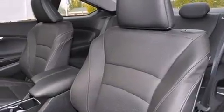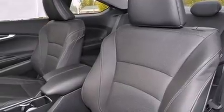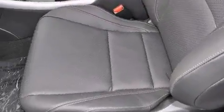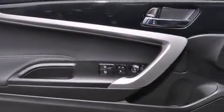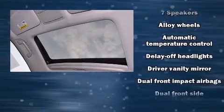A wealth of standard features mean that you no longer have to sacrifice — like heated seats, leather upholstery, one-touch window functionality, power moonroof, power and heated door mirrors, lane departure warning, remote keyless entry, and power windows.